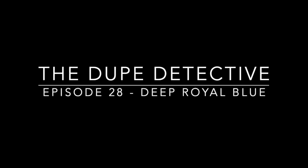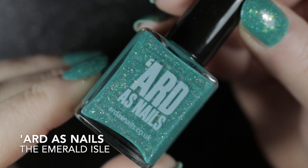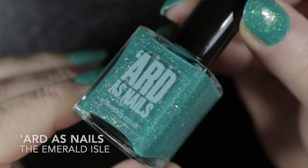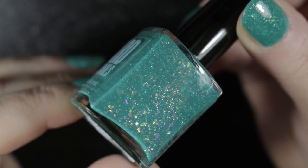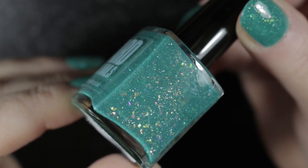Hi, it's Amanda the nail polish hound and welcome to another Dupe Detective. This week we are looking at my deep royal blue nail polishes. But before we start, I just wanted to show you what's on my nails in this video — it is Emerald Isle by Arda's Nails, and it is one of the charity polishes she has been doing this year to help raise money for breast cancer.